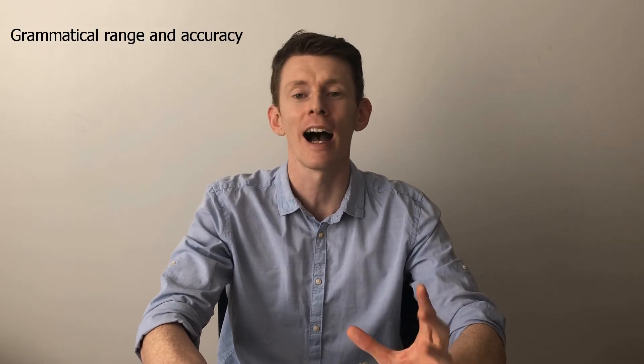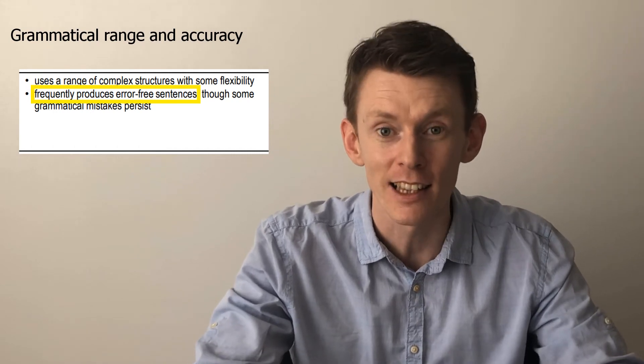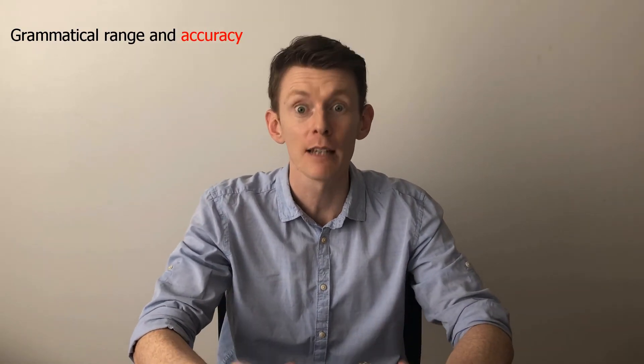The next area you're assessed on is grammar — grammatical range and accuracy — and that's exactly what they're looking for: a range of complex structures and error-free sentences. But I encourage you to reverse those two points and focus on accuracy, especially in Part 1. Remember, it's supposed to be natural. If you're trying to force the future perfect continuous or a mixed conditional where it doesn't belong, it's going to be awkward at best, and you risk losing points for inaccuracies. In Parts 2 and 3 you do need a range of different structures and tenses, but I'll cover that in another video. In Part 1, just answer the questions in the most natural way that you can.